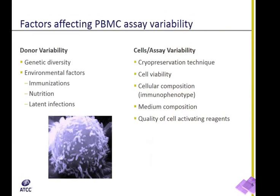Factors affecting PBMC variability can be broadly divided into two groups: events affecting donors and factors affecting cells directly, typically after the cells have been collected and purified. Genetic variability, donor immunization history, nutrition, and presence of latent infections are just a few factors that affect donors directly. Cryopreservation methods, immunophenotype, cell culture medium composition, and quality of the cell activation reagents used in functional assays influence cells directly. In combination, all of the above factors can greatly affect experimental results and need to be carefully monitored.